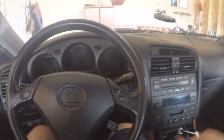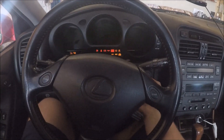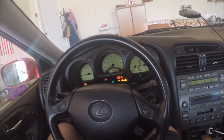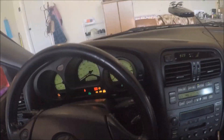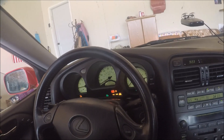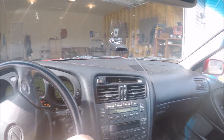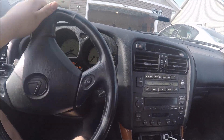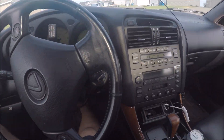Honestly, I'm really surprised at how this thing did — it actually did really, really good. This thing's going to sound wicked once I get the exhaust leak fixed. I'm going to straight pipe it — I'll keep the cats on but take off the resonator and muffler. It's going to sound super good. They barely stopped this thing.